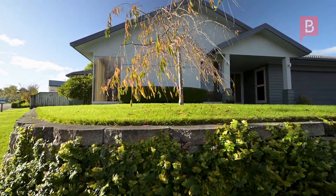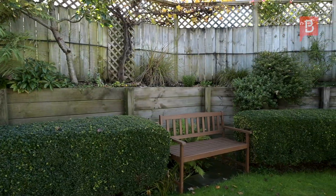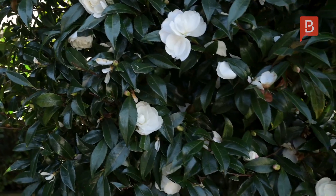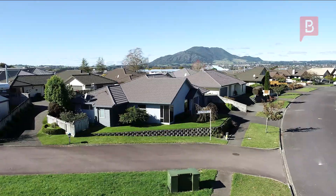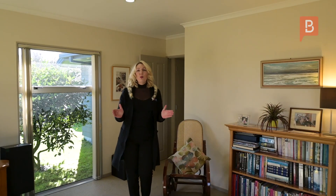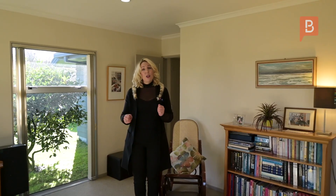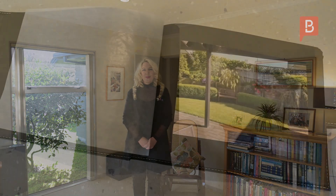A low maintenance home like this affords the owner time to take up hobbies and enjoy our bustling township and the fun opportunities that Taupo has to offer. So there you have it folks, a wonderful property indeed. Our current owner has secured her next home, so don't delay. Give me a call today or come and see me at one of my open homes. Thank you.